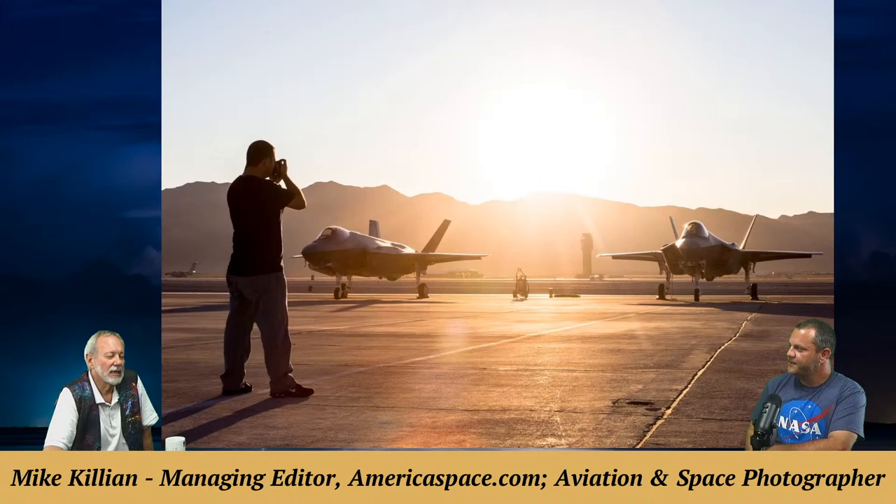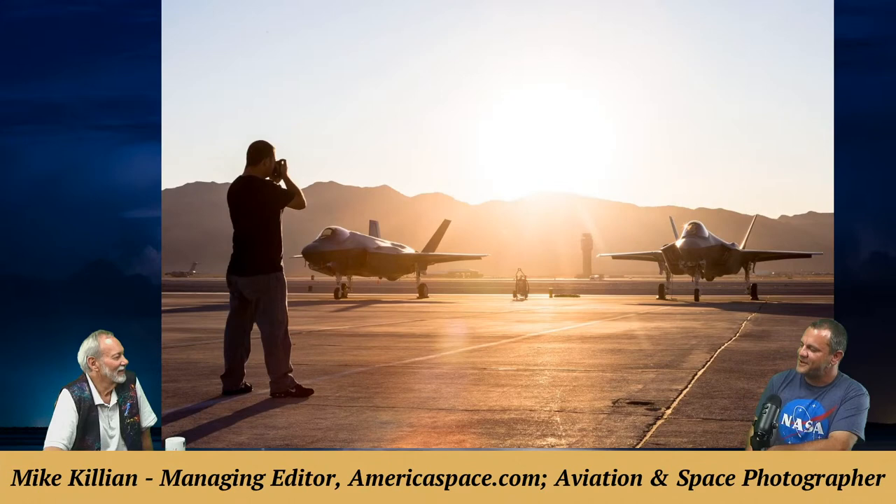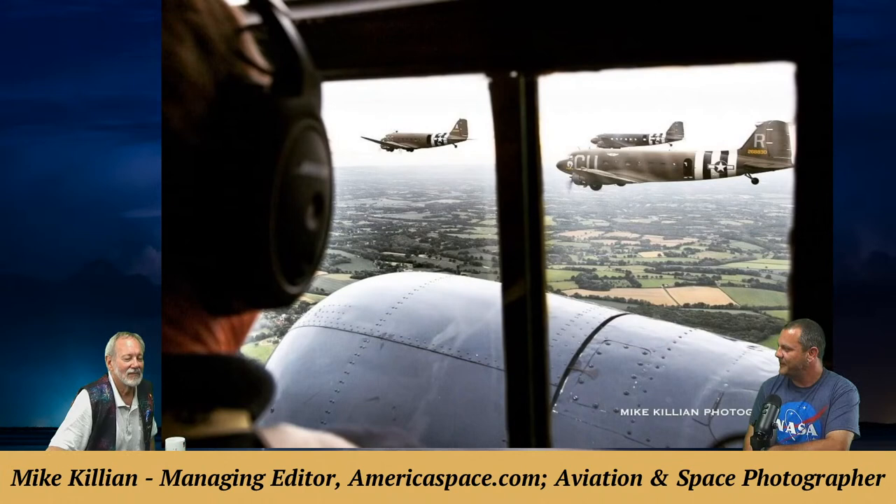Those stealth fighters used to be top-secret vehicles during development. Mike has done photo shoots flying alongside them, and when they asked where to look for the F-35s, the pilots said not to worry — they'd find them. All of a sudden the jets would roar by and appear off the wing having never been seen on radar. It gives you a sense of security knowing the country has aircraft like that.